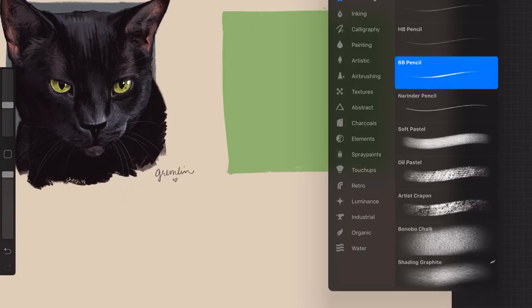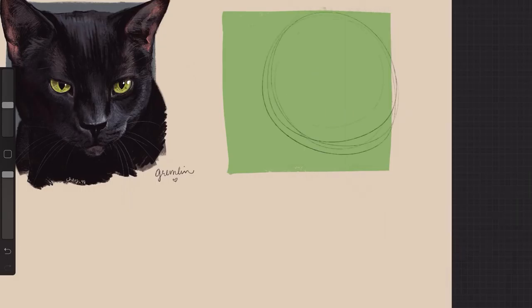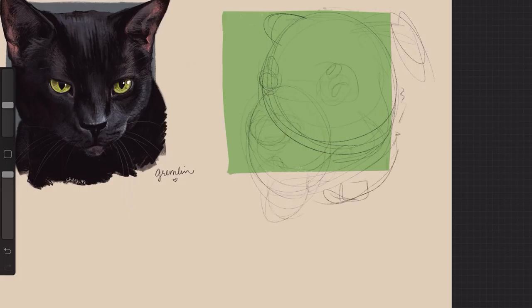Hey everyone, welcome to this week's art video. Last week I did a portrait study of Gremlin and talked about his story and how we came to adopt him. I mentioned wanting to do the same for Hobbs and Uni, and you guys seemed to like that idea, so today I'm going to be doing a little portrait study of Hobbs.